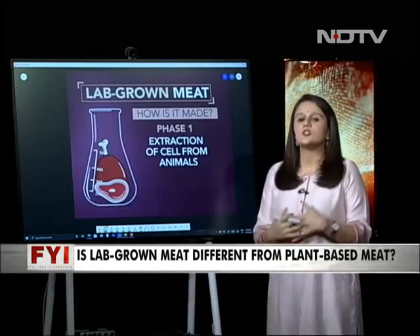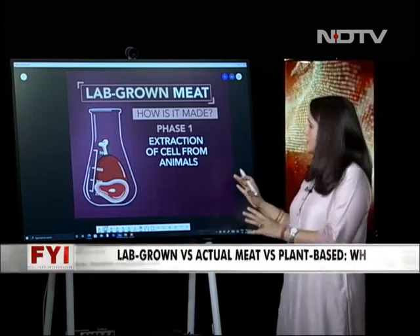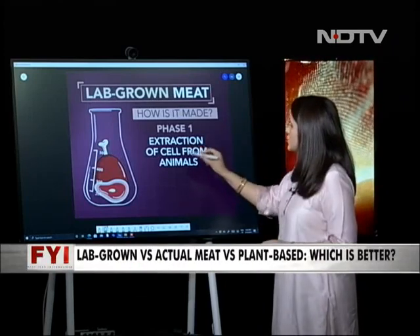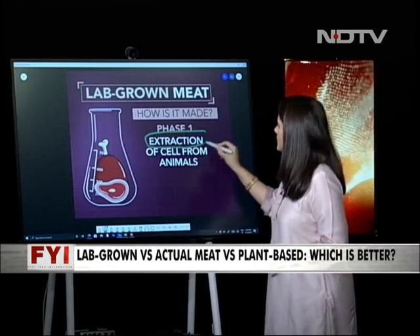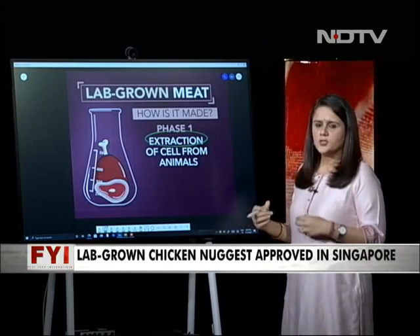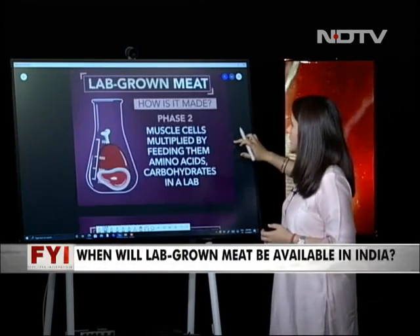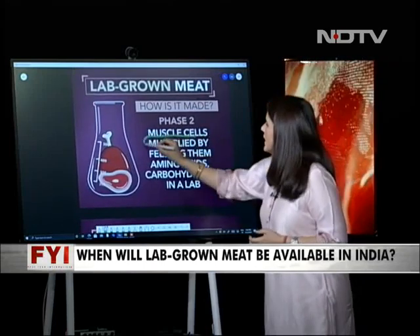How is lab-grown meat actually made? Let me break it down in phases. Phase 1 is the extraction of cells from the animal. A simple surgical procedure is done, after which the cell is extracted. The animal goes on to make a full recovery. The muscle cells are then multiplied.